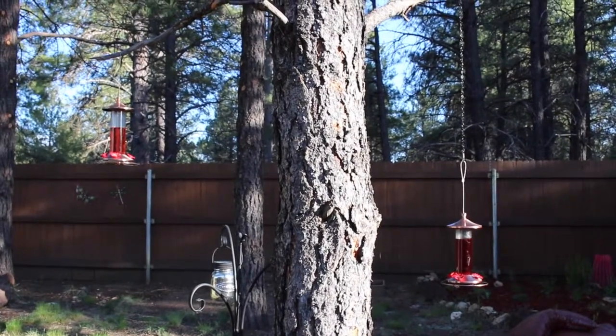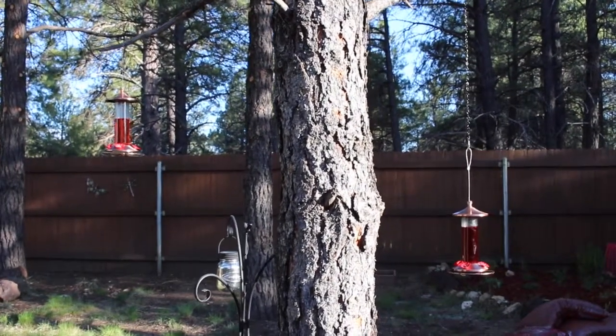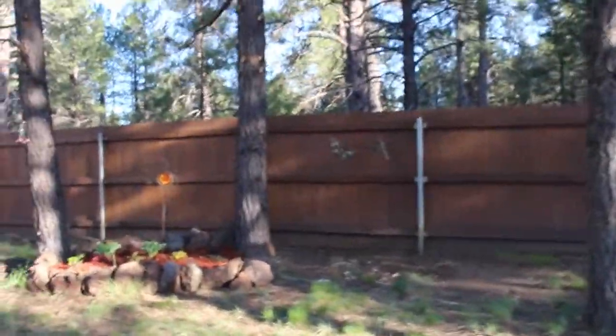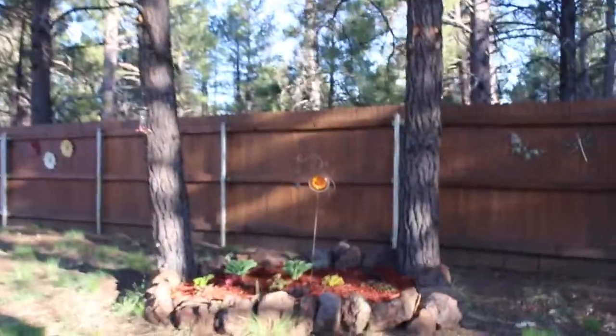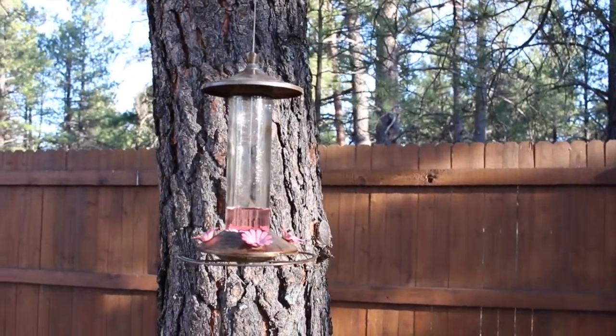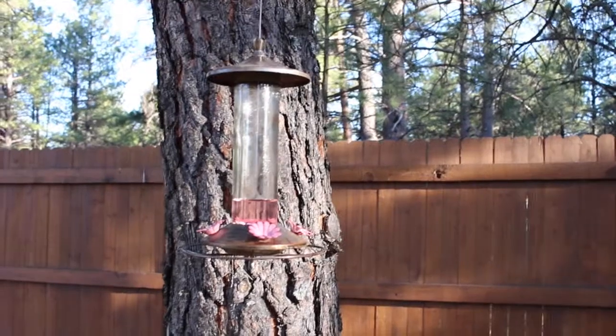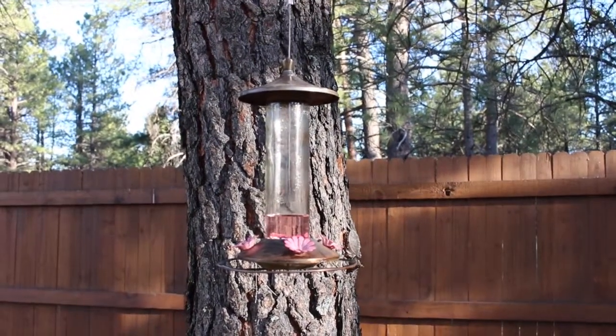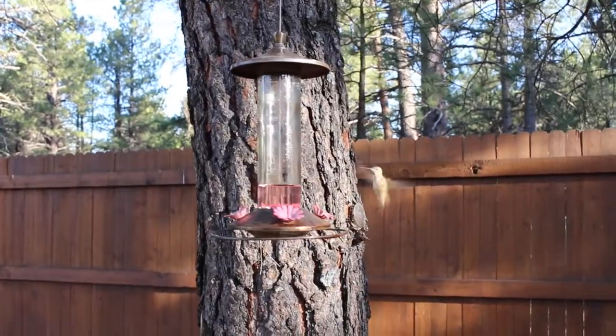I have these two hummingbird feeders hanging on a tree, and over here I have another feeder hanging. All of them are the same kind. I tried a different kind of hummingbird feeder and they didn't like it, so I figured don't mess with a good thing — they seem to like these.